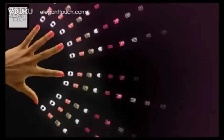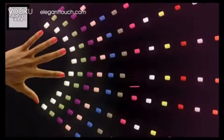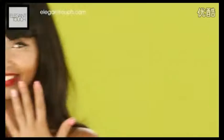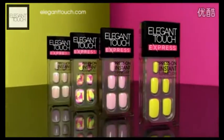So let's change the look. From season's trends to classic French, Express Nails just peel off and press on. For fast, flawless nails, Elegant Touch Express Nails.